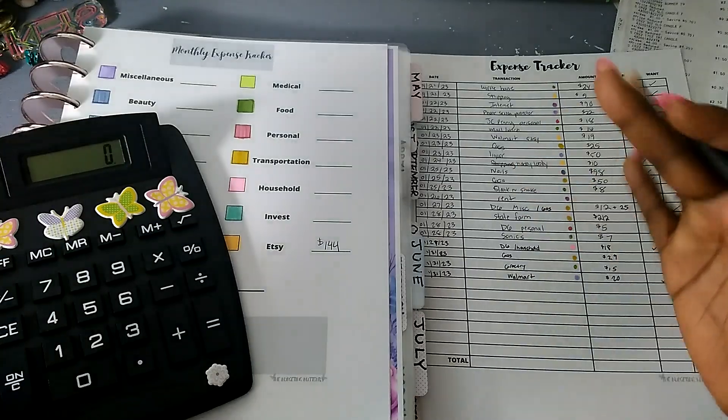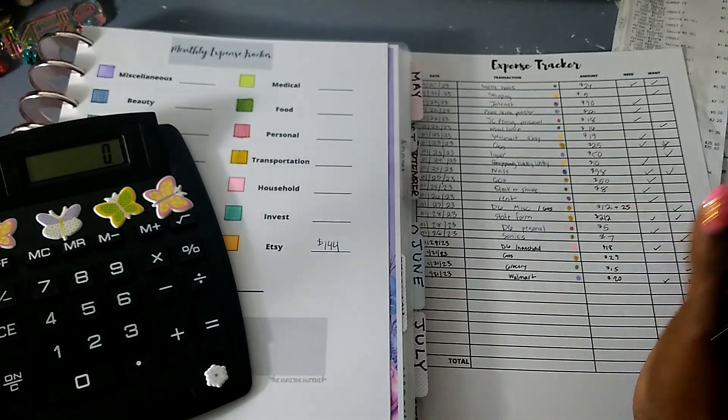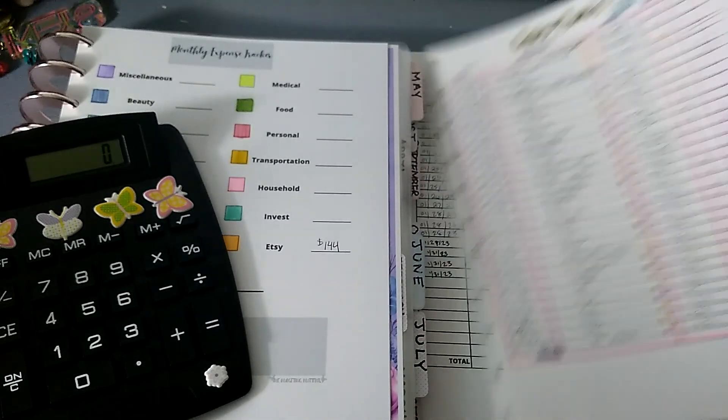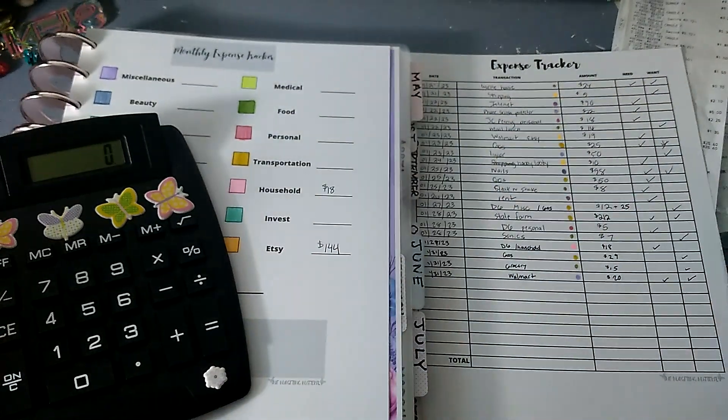The next category is household, which is hot pink — stuff you go to the store for, things you need for your home: dish detergent, washing powder, dryer sheets, whatever. I only went there once, so that's $18.